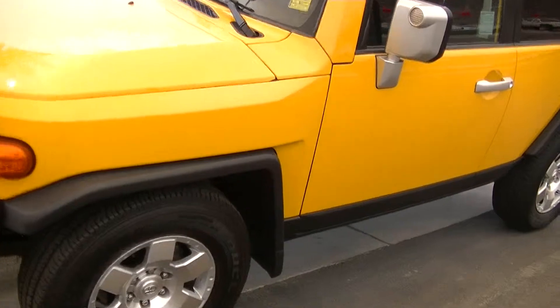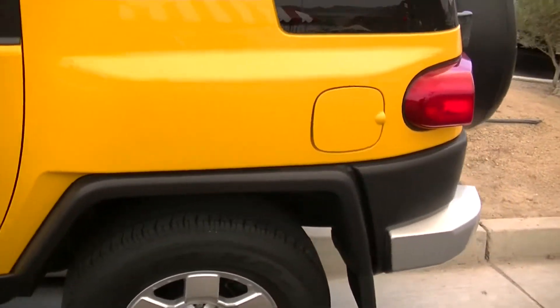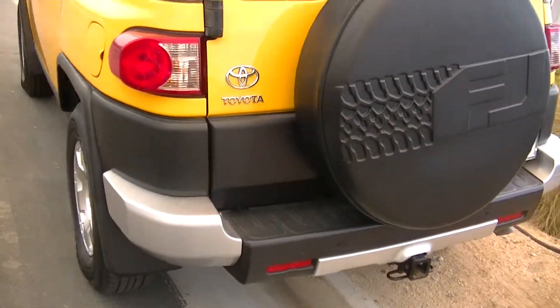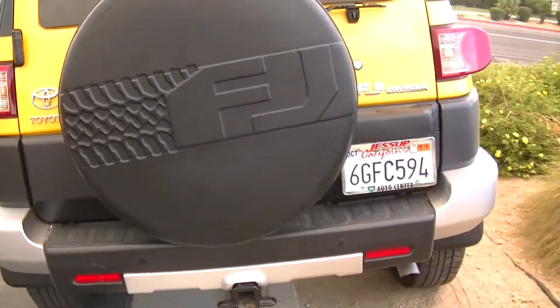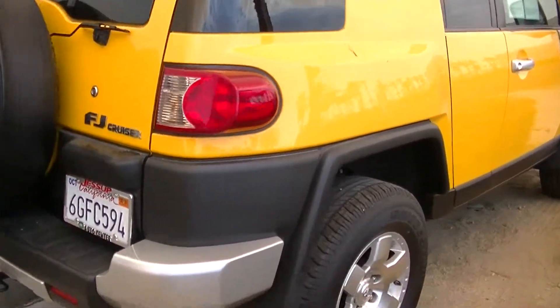This is a beautiful yellow FJ Cruiser. It has a black interior. It has a tow hitch. This FJ Cruiser only has 65,000 miles.